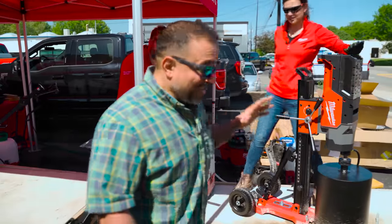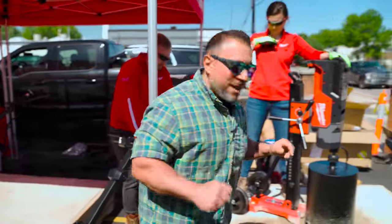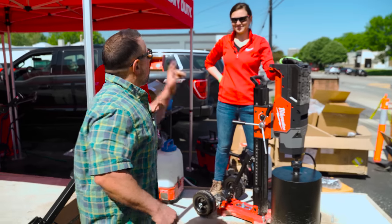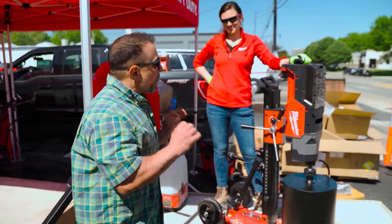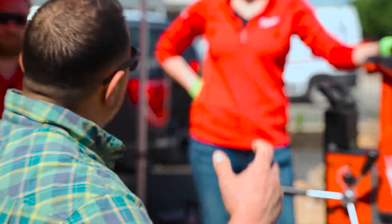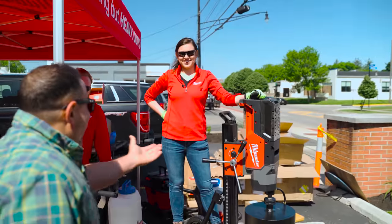One of the most impressive things I've seen today — this giant core drill. This is amazing. I can't even believe it. There was a time where I wouldn't consider using a battery-operated half-inch drill because it wasn't powerful enough. We've come into an age where we're using a cordless core drill. That's crazy.